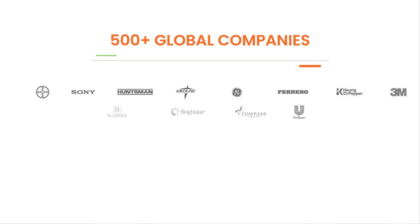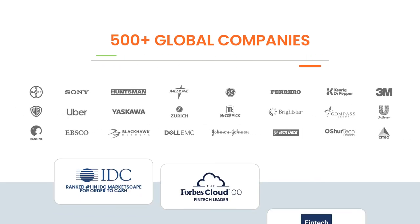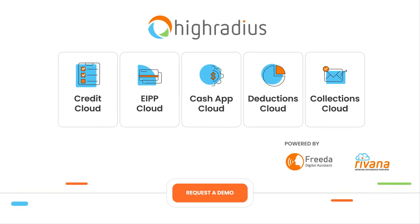More than 500 organizations have transformed their order-to-cash process using HighRadius integrated receivables. Book a demo today to know how your AR teams can do more with less with HighRadius integrated receivables.